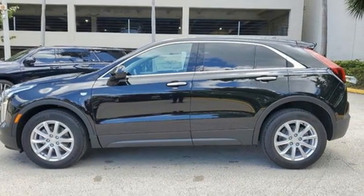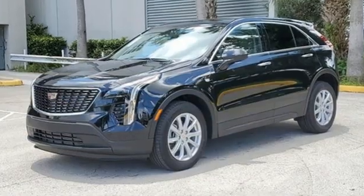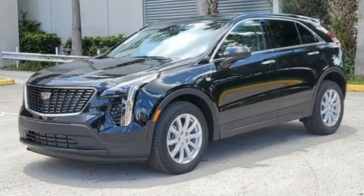For over 100 years, Cadillac has dared to drive the world forward. You'll never know till you try. Test drive it today.